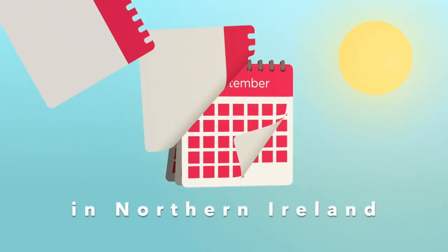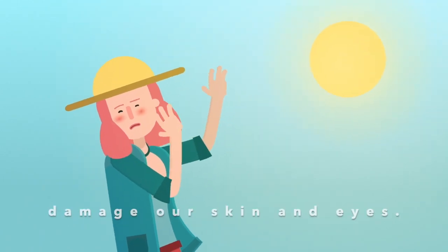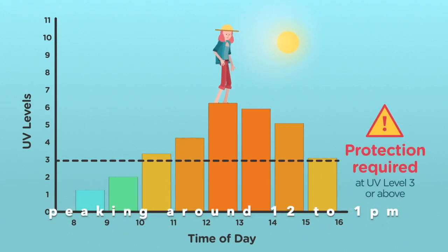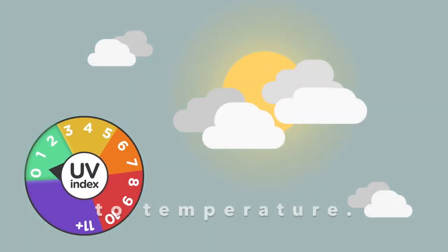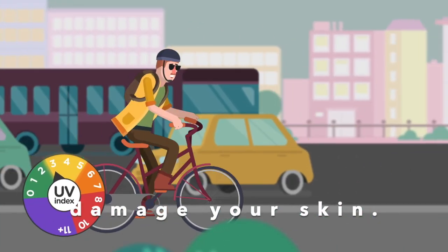Between March and October in Northern Ireland we can be exposed to UV levels high enough to damage our skin and eyes. UV levels are highest between 11am and 3pm, peaking around 12–1pm and falling in the evening. UV index is not necessarily related to temperature — even on a cool or cloudy day it's possible to damage your skin.